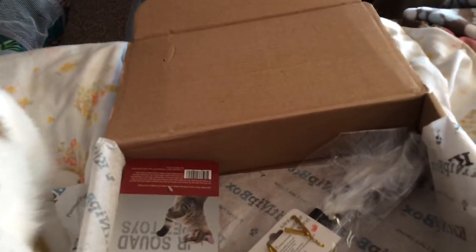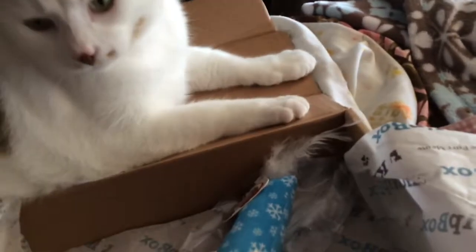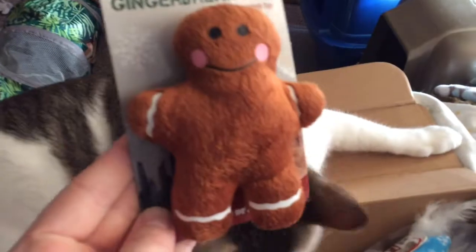We also got a Happy Holidays Winter Snowflake Kicker — basically like one of those kicker toys with stuff in it. It's got some feathers on the end and it's full of catnip. That's cute! I can really smell the catnip on it — it's nice and strong.